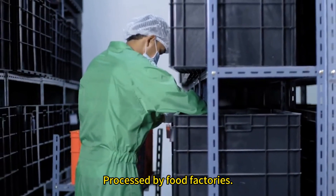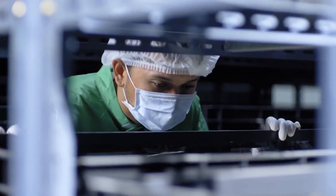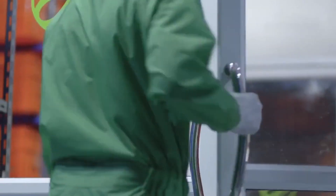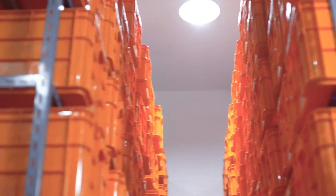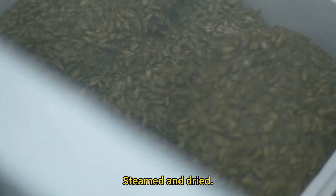The harvested crickets are processed by food factories, steamed and dried.